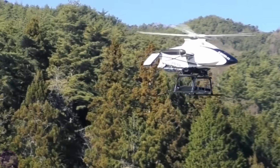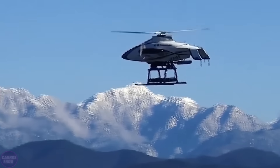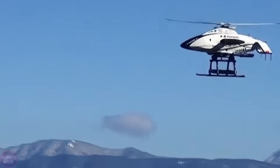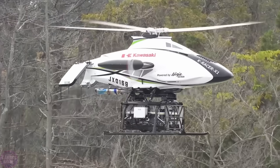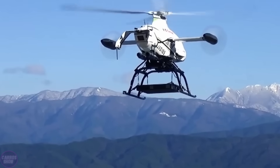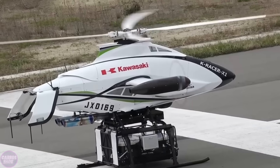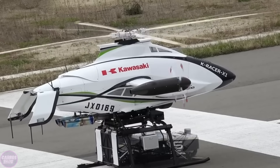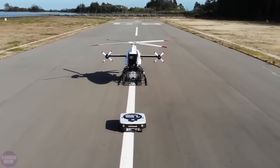The aircraft is designed to address logistical challenges in hard-to-reach locations, such as mountainous regions or disaster-stricken areas, where traditional delivery methods are impractical. The K-Racer X1 can cover distances of up to 100 kilometers at a speed of about 140 kilometers per hour, making it an efficient solution for rapid cargo delivery. Kawasaki has also integrated a robotic assistant into the system for automated loading and unloading of goods.